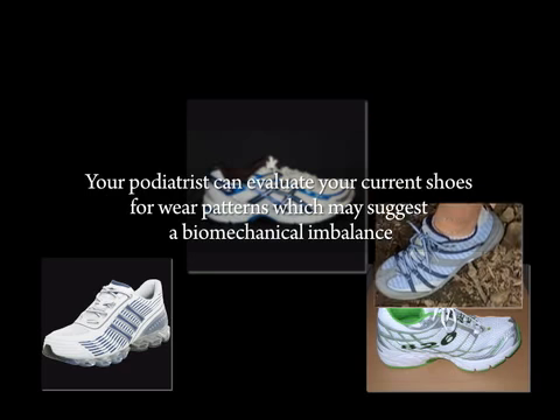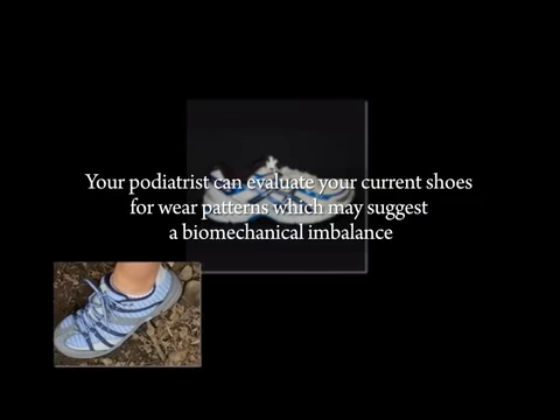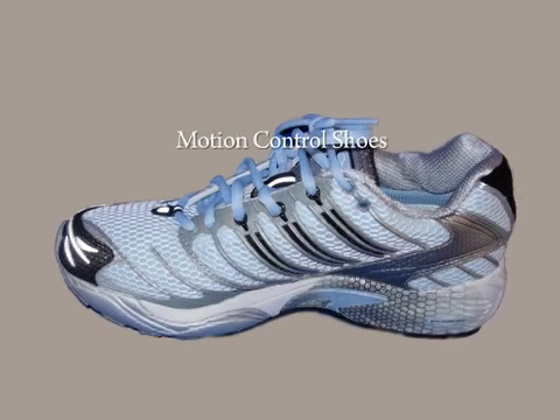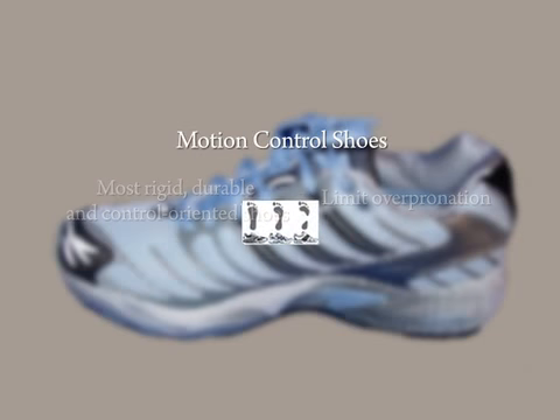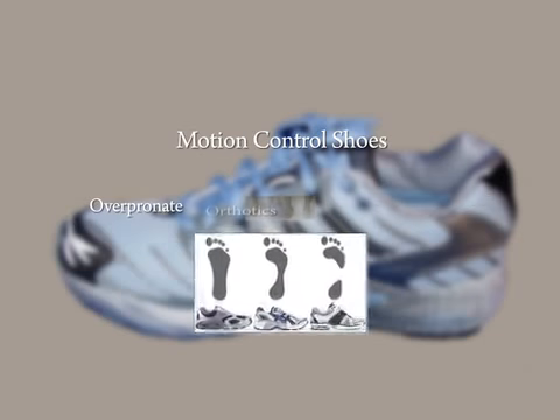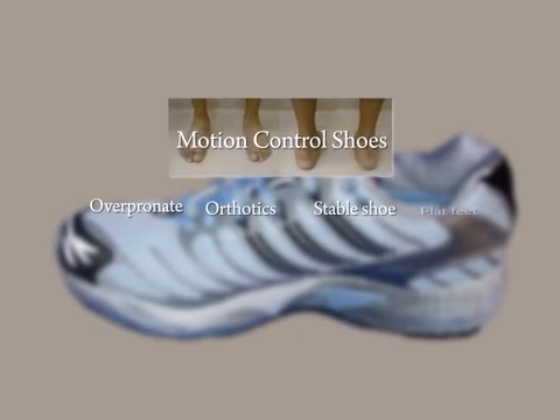Today, shoes have features which are designed for different foot types. For instance, motion control shoes are the most rigid, durable, and control-oriented shoes that limit overpronation. Buy these shoes if you overpronate, if you wear orthotics and want a stable shoe, or if you have flat feet.